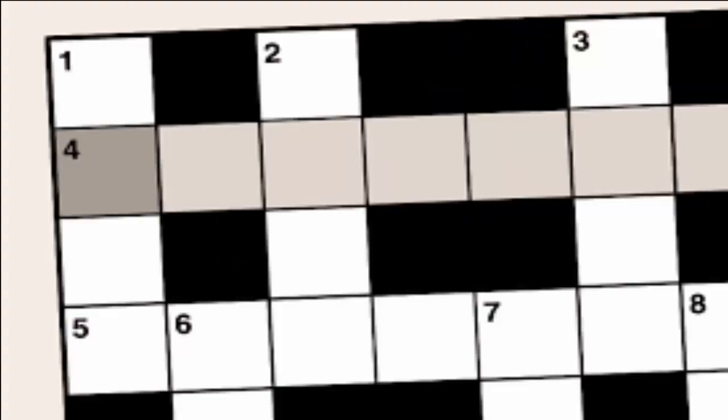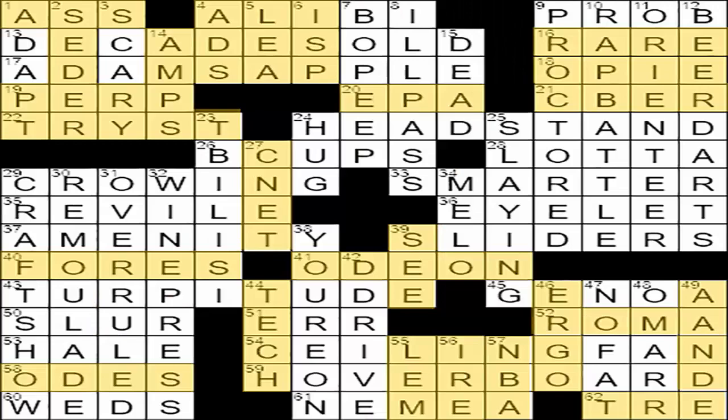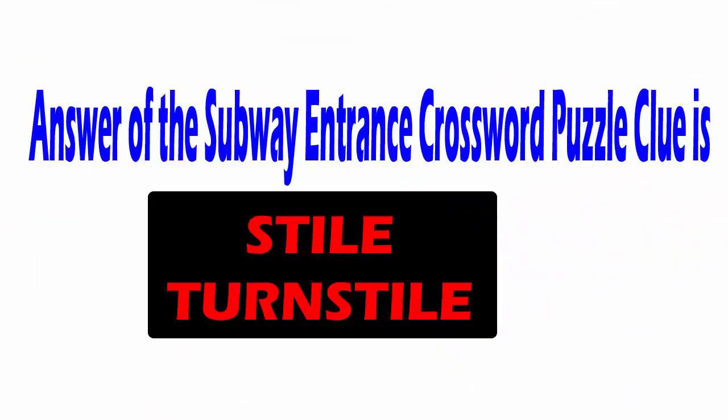Crosswords are generally considered a great way to enhance the memory. In our videos, we will give you the answers to crossword clues that are even the toughest to crack.